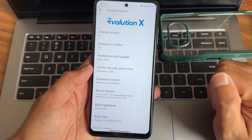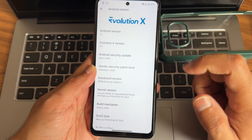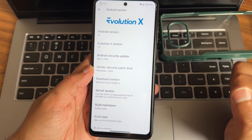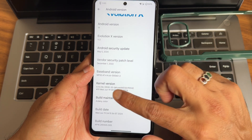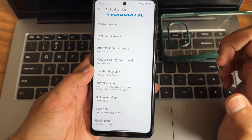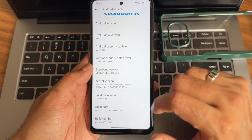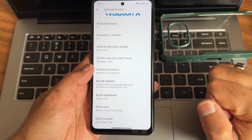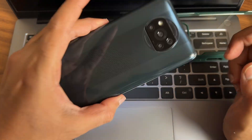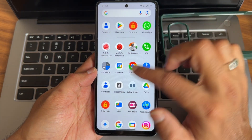For Poco X6/NFC, vendor security patches are December 1, 2022, but Android security patches are May 5, 2024. Kernel version is 4.14.336. The build maintainer is Ardani Jolan. Build date is June 19th, the latest build available for Poco X6/NFC.